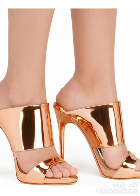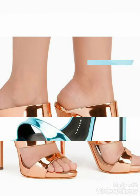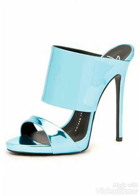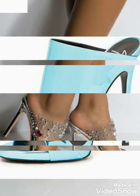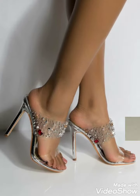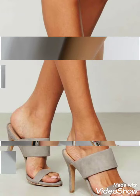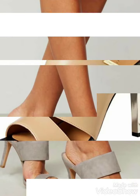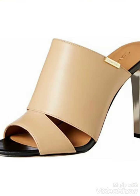Hi friends, welcome back to my YouTube channel Girls Vintage Fashion. The video I have brought for you today is about beautiful high heel sandal designs. You can see open toe and beautiful high heel sandal designs in this video. Watch the video till the end and choose the ideas for your beautiful footwear collection.